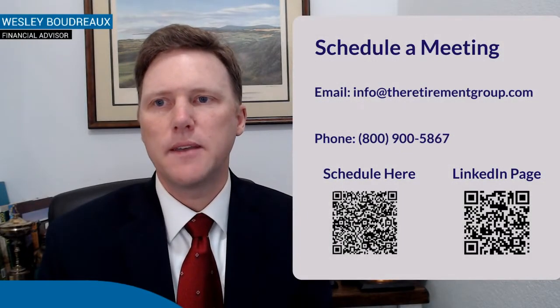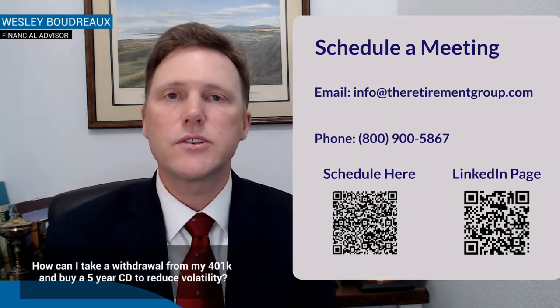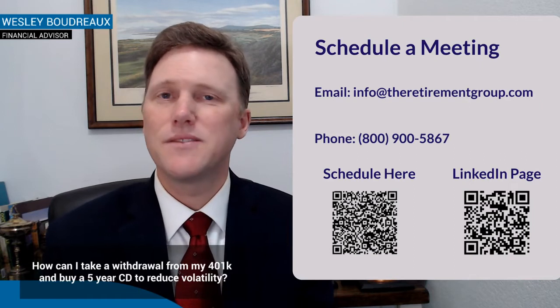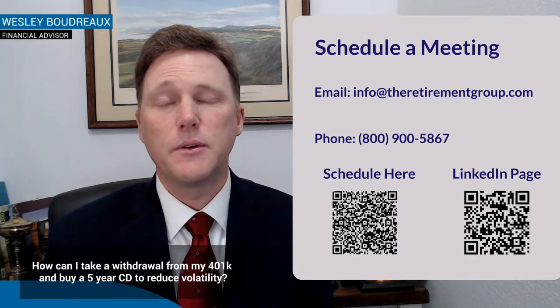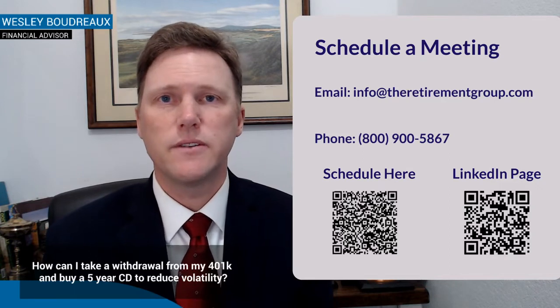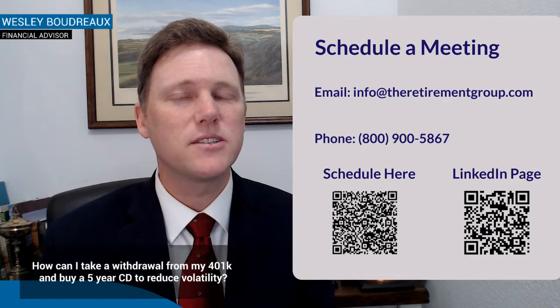How can I take a withdrawal from my 401k and buy a five-year CD to reduce volatility? Most people know you don't have CD options within your 401k, and with interest rates having come up quite a bit in the last year, five-year CDs are starting to get more and more attractive — you can get those around 5% in some cases.